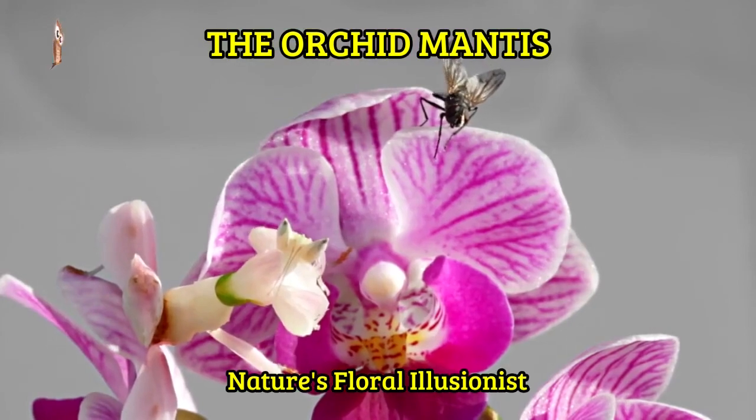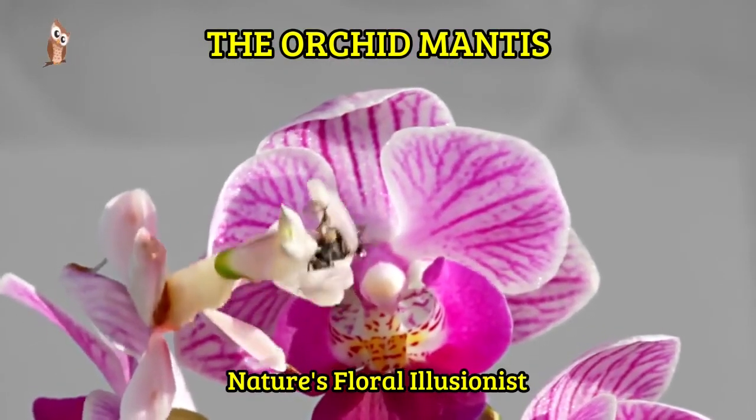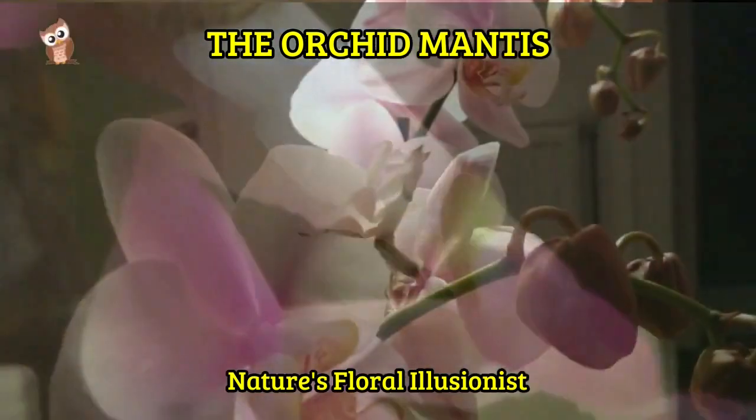The orchid mantis is a master of patience, remaining motionless for extended periods until the perfect moment to strike. Its lightning-fast reflexes and sharp raptorial forelegs make it a formidable predator.